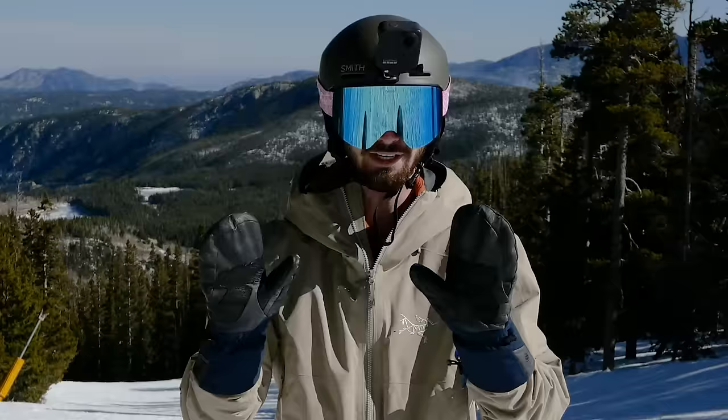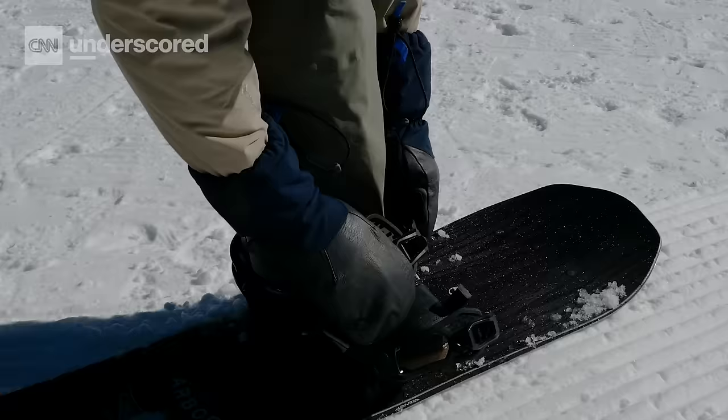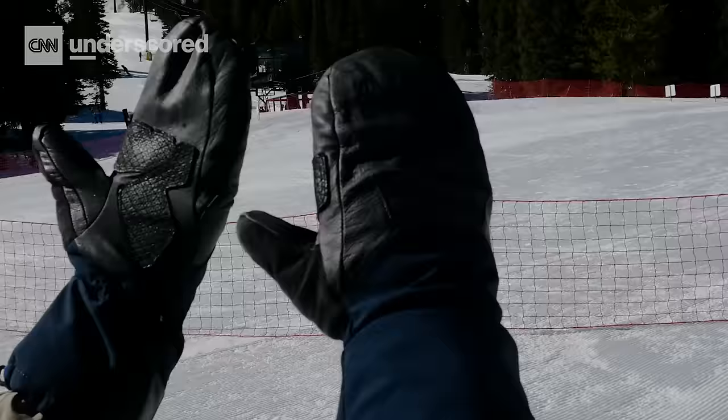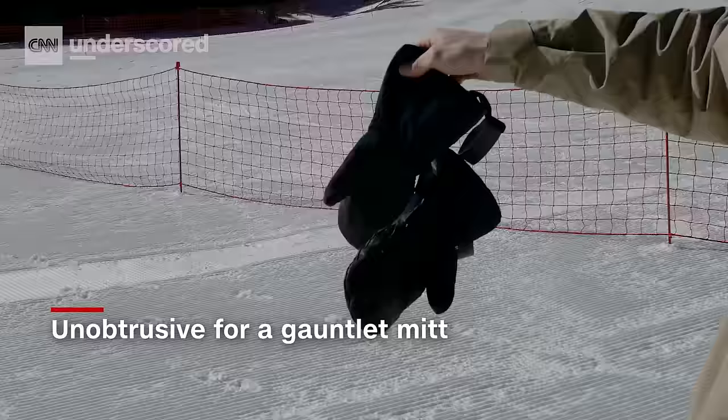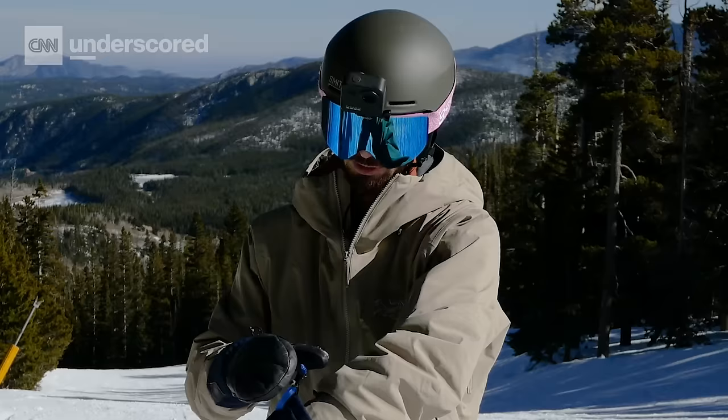Our pick for the best overall snowboard mitten is the CO Objective Insulated Mitts. One thing we really like about them is their gauntlet. Even for snowboarders who don't typically like a gauntlet mitt, this is a great pick. The gauntlet isn't too obtrusive, but it's big enough to keep wind and snow out, and it makes putting the gloves on super easy — plus you can tighten it up with a quick pull.